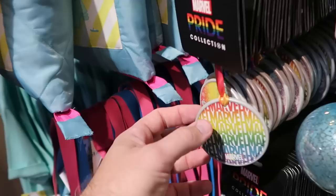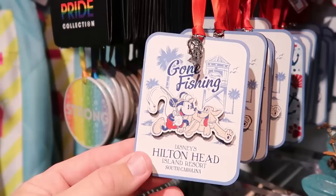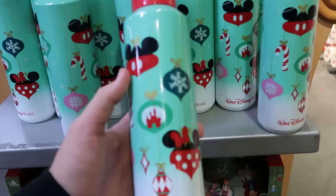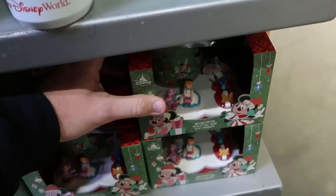They have ceramic Marvel ones from last year's pride collection that say 'Marvel' on one side and 'Strong' on the other — only 7.99. There are also some Gone Fishing items for Disney's Hilton Head Island Resort in South Carolina at 12.99. Right behind is more holiday merchandise including Starbucks cups with Christmas ornaments and Cinderella Castle, Walt Disney World — only 14.99 each. Underneath is a mug and coaster set for the holiday season with all the characters on a little collector's base.